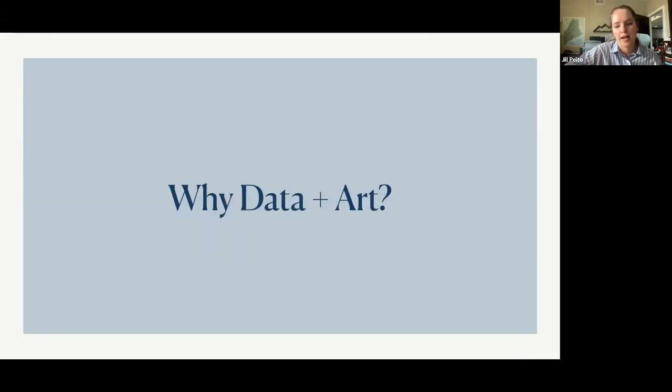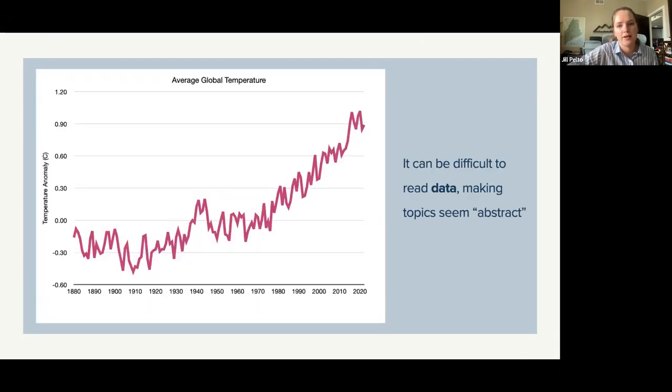I'm going to go into why I combine data and art together and talk through a quick example of why I think that can be a cool thing to do. When we look at graphs, they can kind of seem abstract or complicated, but they do tell a really good story. The graph in pink is basically showing the increase in temperature for the whole world over about 150 years — that line is just going up, up, up over that time period.